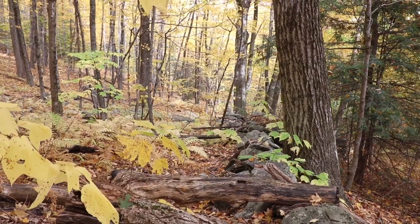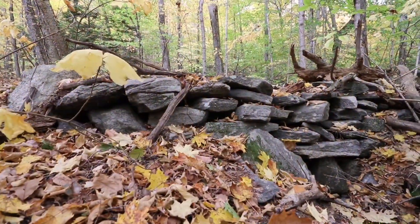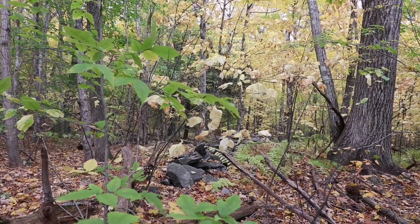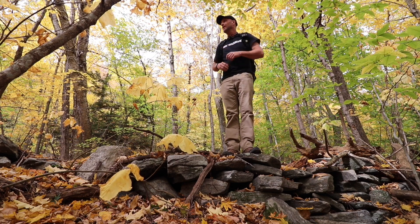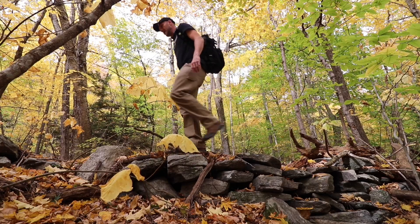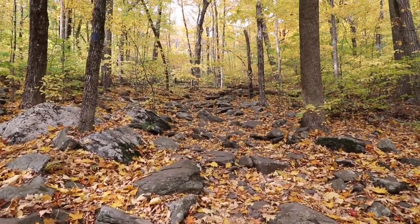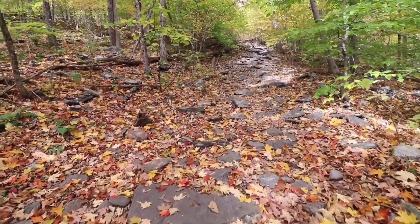Nice big stone wall cutting through the landscape. Judging by the wall a bit of the way up the backside of the mountain here, they were using this for livestock, probably sheep. Very cool trail. Look at all the rock.